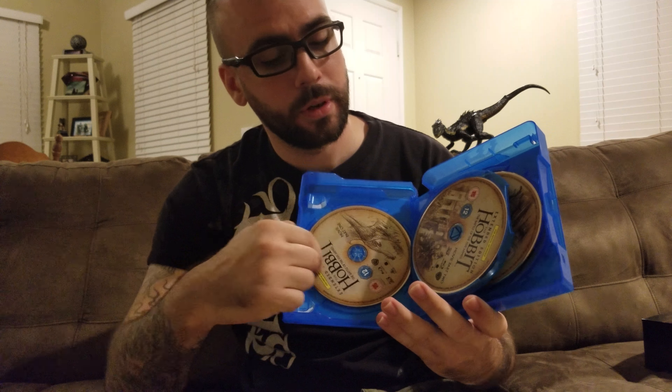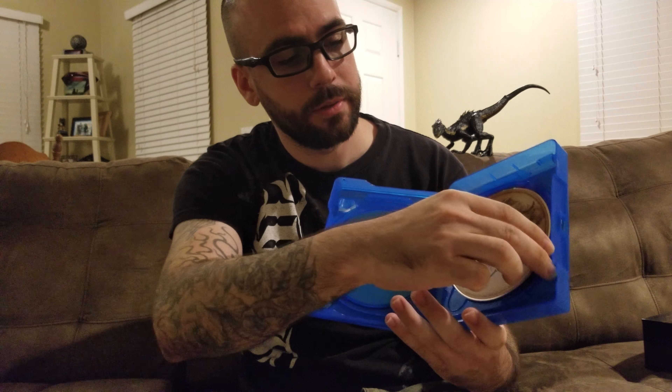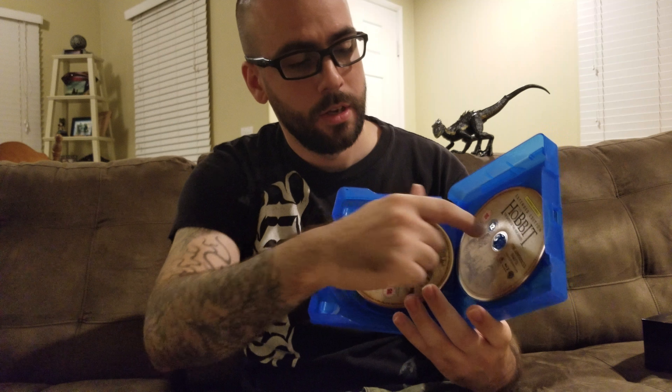In case you missed the last two videos, this whole box set is a 15-disc set. Each movie comes with five discs. We have the 3D film here broken up into two discs, and then the 2D version of it on one disc, and then two discs full of special features — a lot of viewing content.